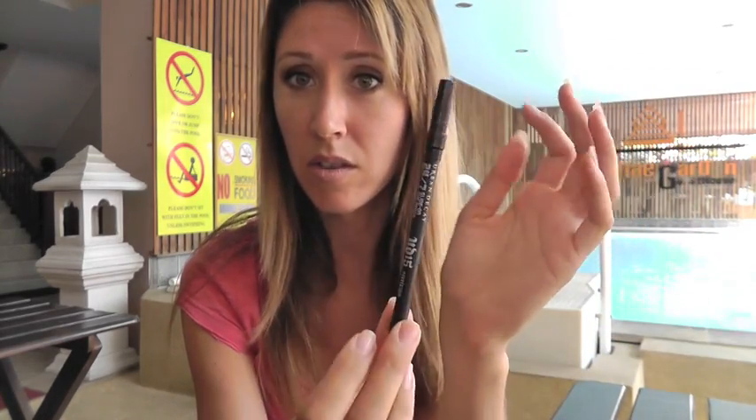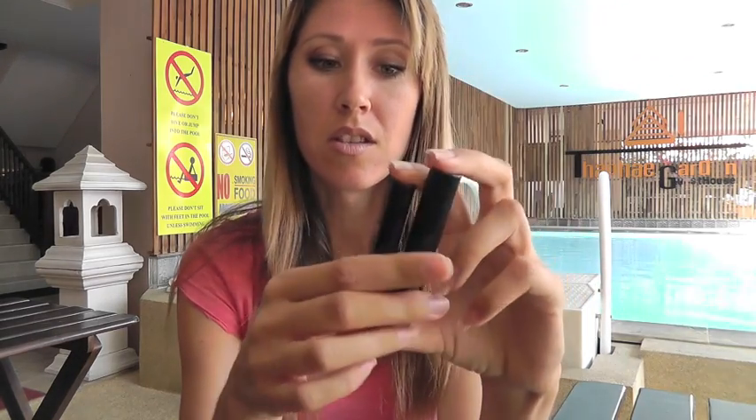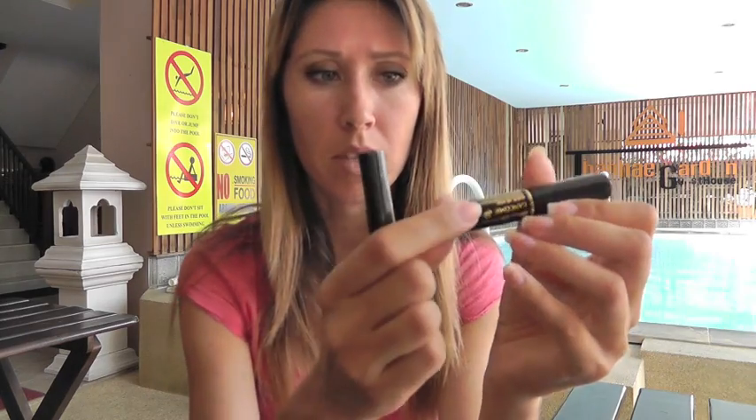Also for eyes, I have my Urban Decay Perversion 24/7 pencil — that's the only eyeliner I brought. For mascara I just brought these little deluxe minis since I already had these little sample sizes. This one is the Lancôme Hypnôse — I don't usually wear Lancôme at all but I do like this mascara, it turned out to be really nice. It comes off fairly easily but doesn't melt off during the day. And then the YSL Yves Saint Laurent Faux Cils. I do have one other mascara — the Dior Extase — so I just brought three little ones. As I use them I can throw them out since this trip is three months long.